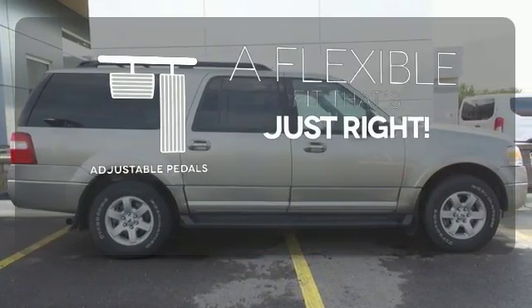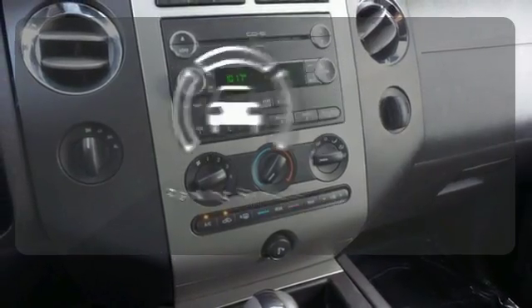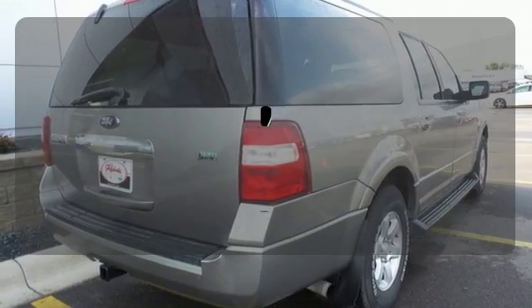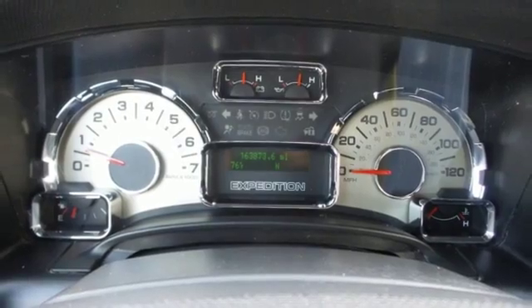This vehicle is the right size for everyone with the adjustable pedals. Parking sensors help keep you safe by alerting you to your surroundings. The sunroof gives you fresh air for your drive. Experience having it all in this 2009 Ford Expedition.